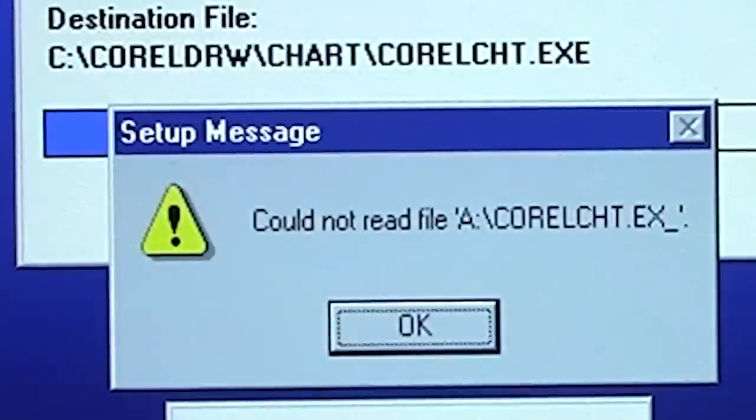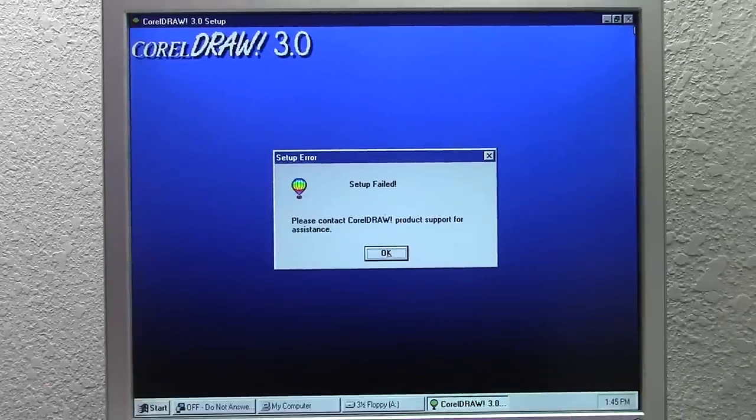It looks like we have a bit of a problem. It was not able to read a file off the A drive. We pressed Enter and setup failed. Disk number 10 appears to not be fully intact, as it was not able to read something off of it.